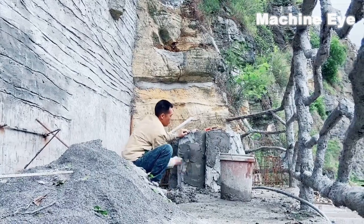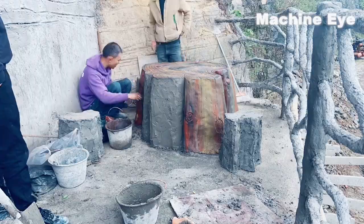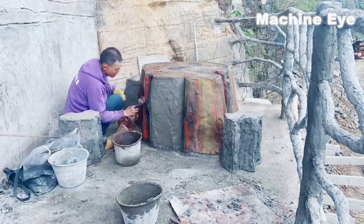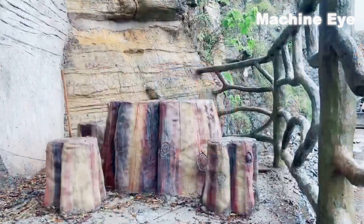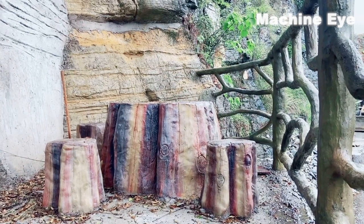In addition to that, the craftsmen have also replicated a simulated tree stump for daily rest. Their craftsmanship is so incredible, as if it came from divine nature, which is overwhelming. If it weren't for the fact that it has no roots, I would really mistake it for a real tree.